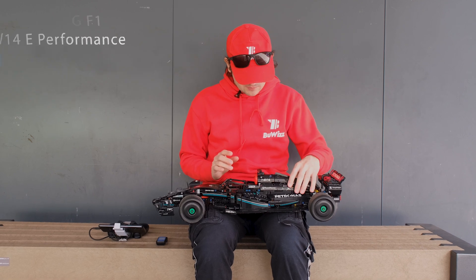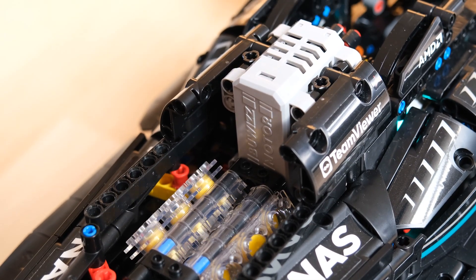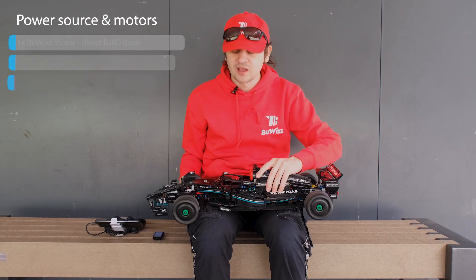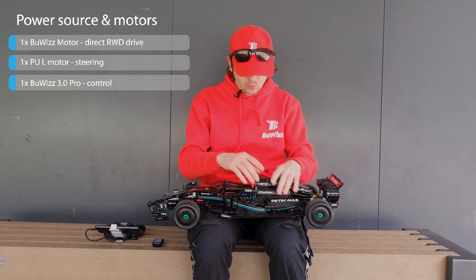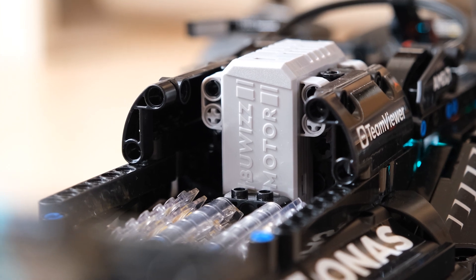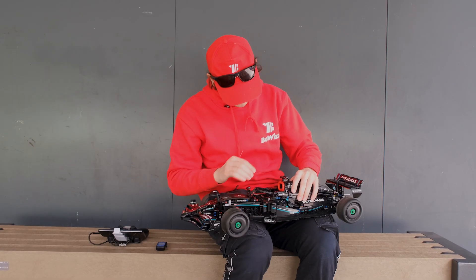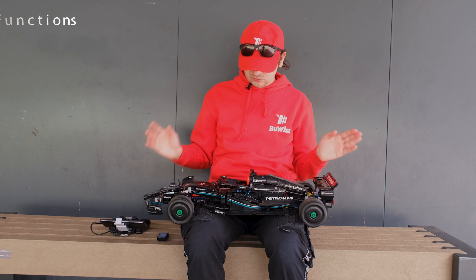By all the original functions, I mean that the fake engine still turns with the wheels and that the steering wheel also turns with the wheels. This model now has one BuWizz motor for driving the wheels, one Powered Up large motor for steering, and the BuWizz 3.0, which is placed here right behind the seats.